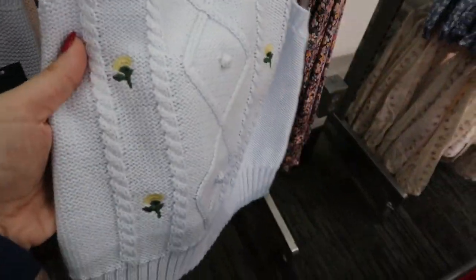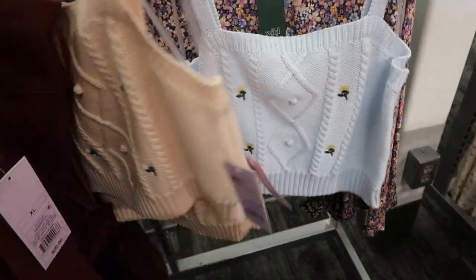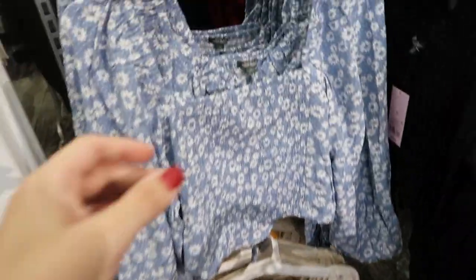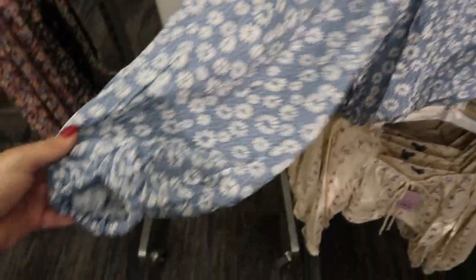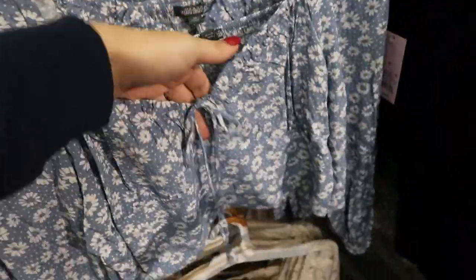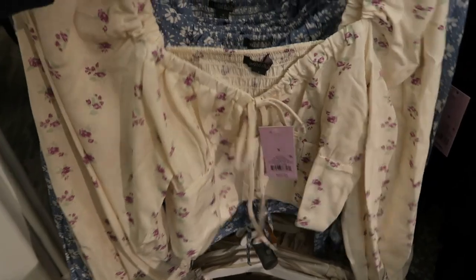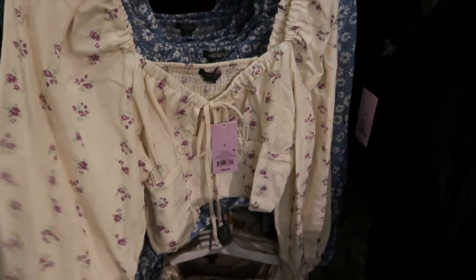Wild Fable also has these sweater tank tops with embroidered flowers — $15 — in gold and peach. I'm seeing a lot of new spring tops from Wild Fable, including this pretty blue smocked crop top for $20 with a balloon sleeve, elastic on the wrist, and a little tie in the front. It also comes in a pretty ivory or beige with lavender flowers, and in black.